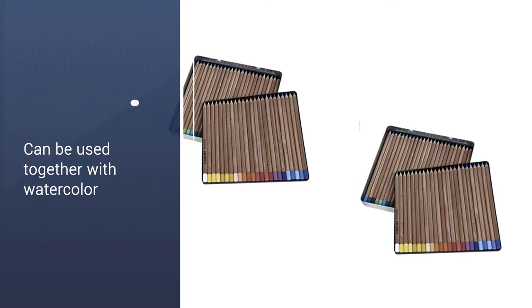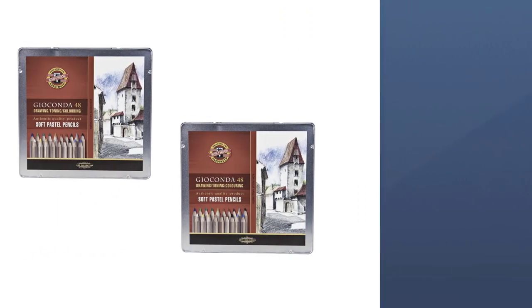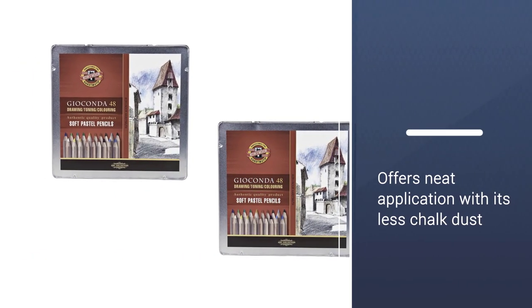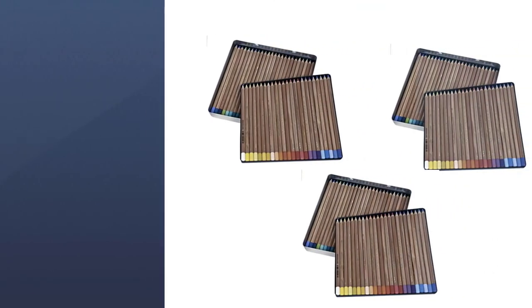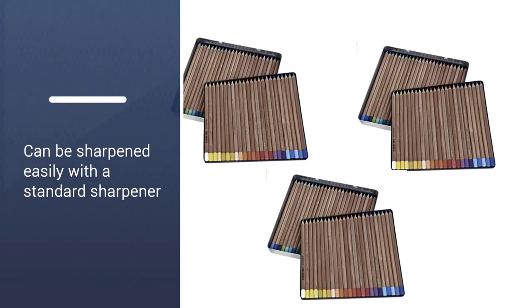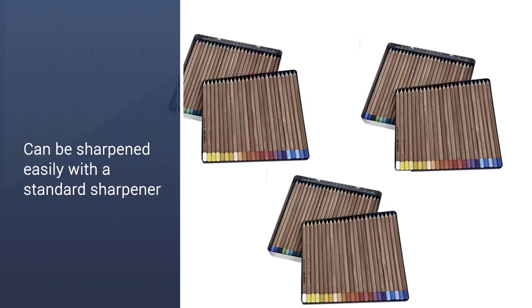Apart from the availability of many colors, I like the versatility of these pencils. While you can use them to create fine lines, tone out colors, or enhance the depth of shades, you can also mix these pastels with watercolor and their vibrant colors won't tone down.